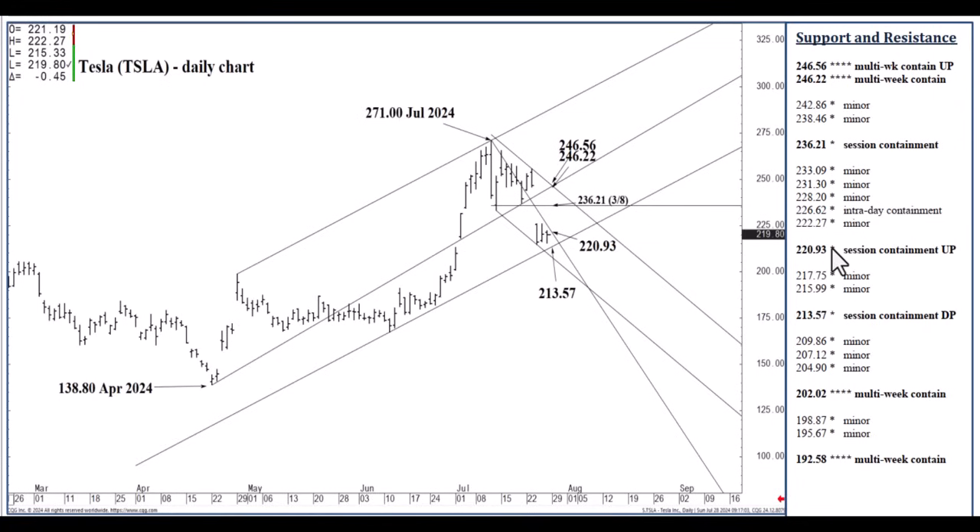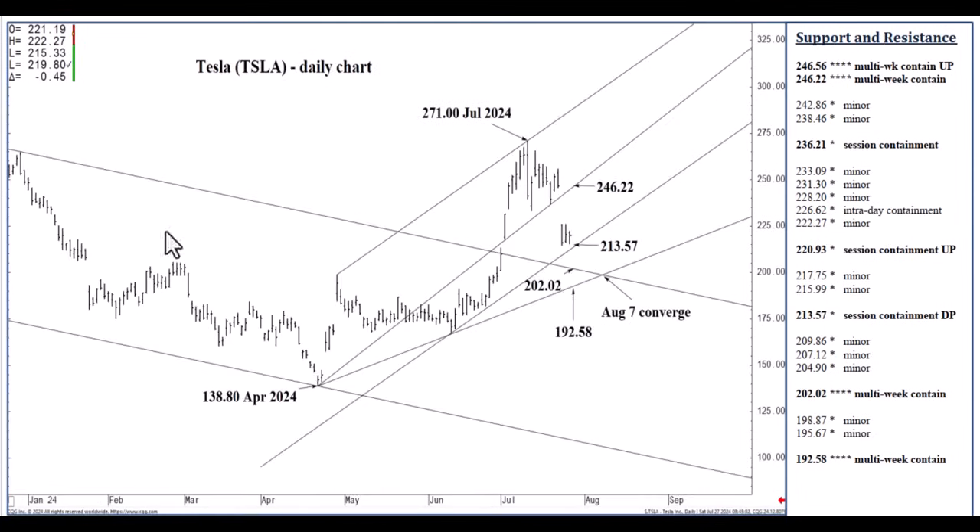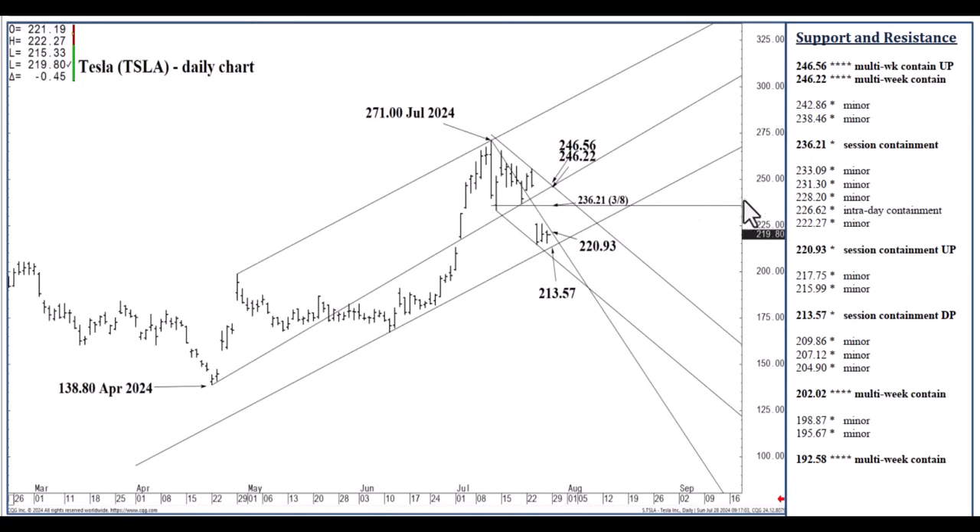If we open today above 220.93, 226.62 is likely, with the possibility of reaching 236.21 by the closing bell with a high volatility move. If we open today below 213.57, 202.02 is in reach. Inversely, opening today above 220.93, there is the possibility of 236.21 by the closing bell. On the way up, 226.62 is solid resistance for aggressive day traders. If we do not open above 220.93 but push through it intraday, then 226.62 is a realistic resistance area that may contain buying for the rest of the day, given the narrow range following that gap lower.